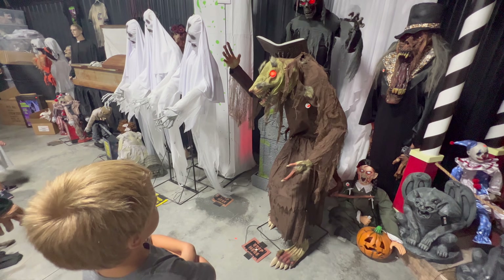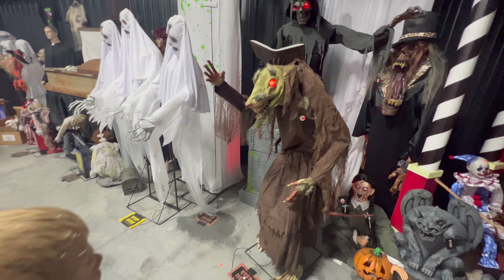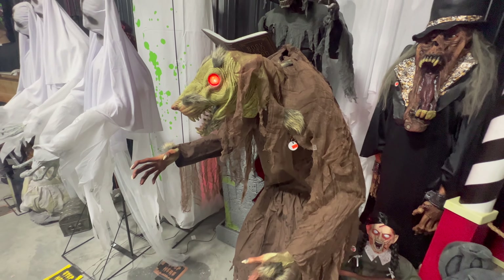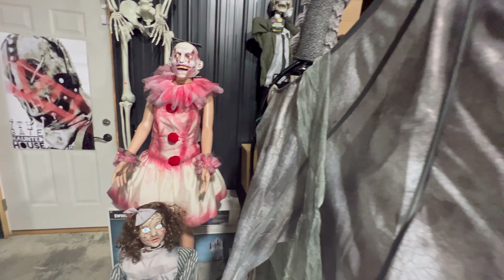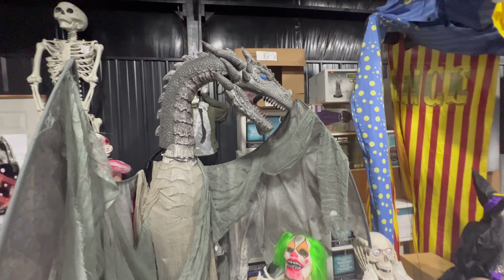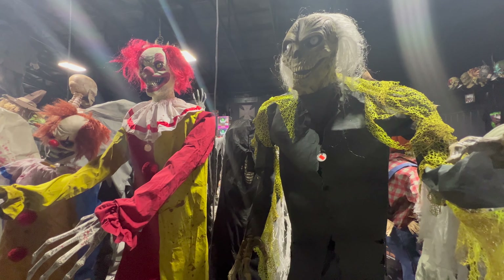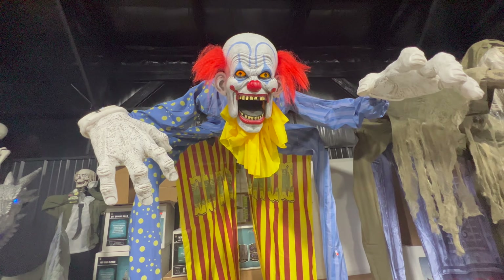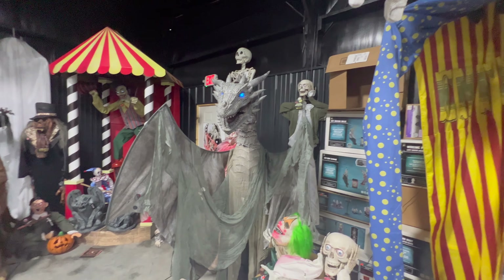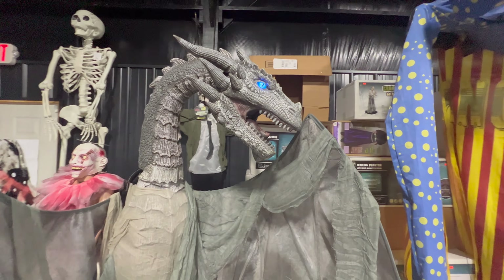Is that like Master Splinter from Teenage Mutant Ninja Turtles? They are everywhere, they are surrounding me! Look at that dragon one — this is awesome! Oh, the dragon — you did the dragon! That is a neat one.